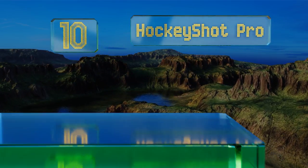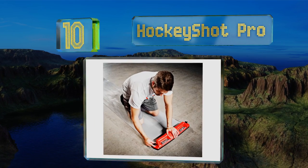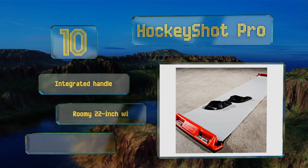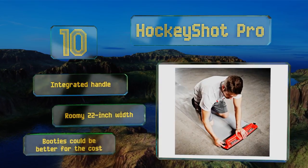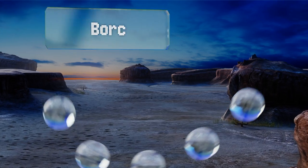Starting off our list at number 10, the price tag on the Hockey Shot Pro perhaps ensures that it's within the reach of only the more serious, but for those with significant conditioning needs it should fit the bill. This is especially true thanks to the rubber end wedges that encourage proper form. It comes with an integrated handle and a roomy 22-inch width, however the included booties could be better for the cost.